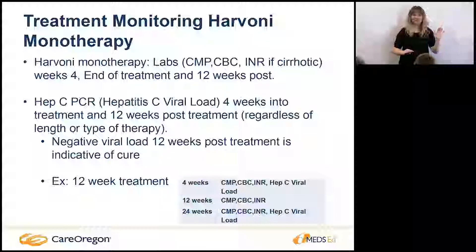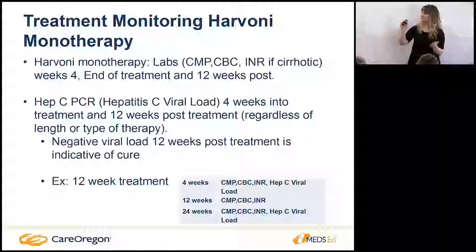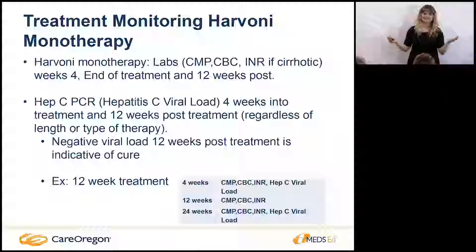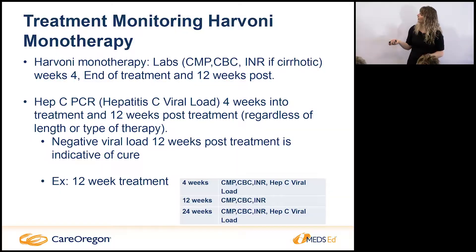I have not seen one viral load for any of these current regimens that hasn't gone from something like 26 million down to less than 300 or even undetected at four weeks. When I was treating with interferon we were excited about a two-log drop and it was still like 20,000. The differences in these treatments are just amazing — it's not even a fair comparison.